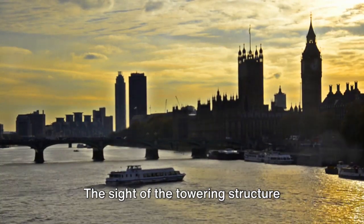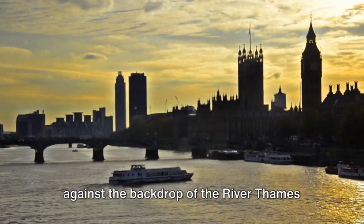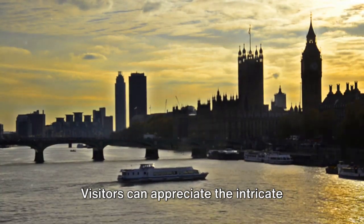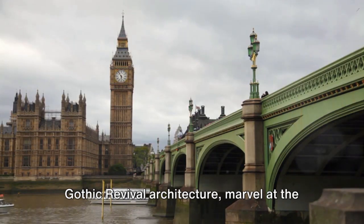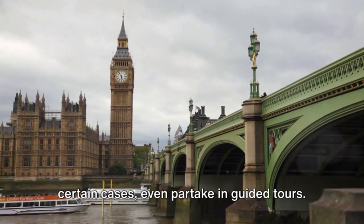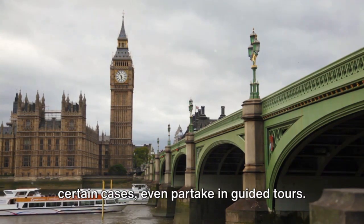The sight of the towering structure against the backdrop of the River Thames is undeniably captivating. Visitors can appreciate the intricate Gothic revival architecture, marvel at the enormity of the clock faces, and, in certain cases, even partake in guided tours.